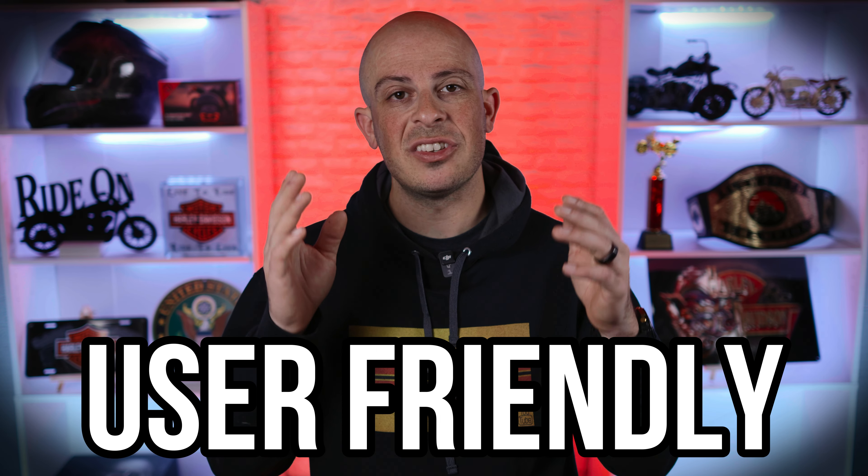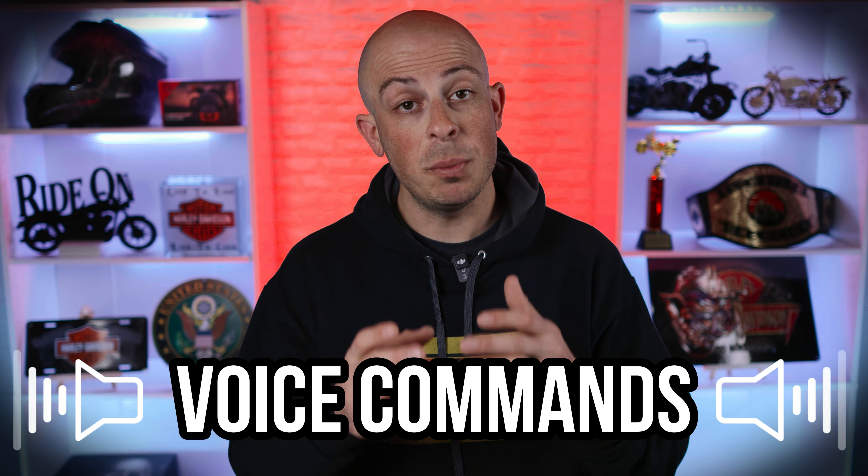Next on the list: it's user-friendly. This thing is so easy to use, my buddy Chuck can even use it. One of my favorite features are the voice commands. You can pretty much use this headset without using any buttons, and it's spot on. Let me demonstrate some of the commands for you.